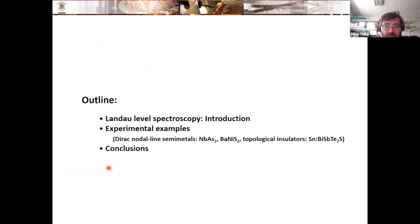My talk today will follow a simple outline. I will make a brief introduction into Landau level spectroscopy, which is the main technique we use in our magneto-optic measurements at low photon energies. Then I will give a couple of examples — some older ones as a demonstration of characteristic behavior — and also speak about more recent results on Dirac nodal line semimetals and topological insulators.